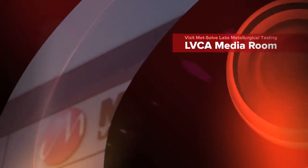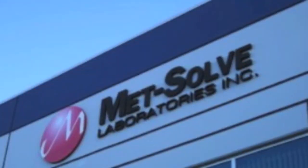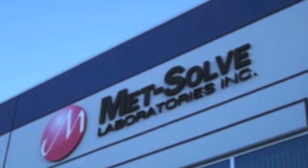Lake Victoria Mining Company contracted Metzolv Laboratories, located in Vancouver, Canada, to conduct additional metallurgical testing on samples taken from the company's Kenyamboyga gold project. At this point it's just like, let's not leave any rocks unturned.